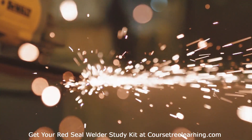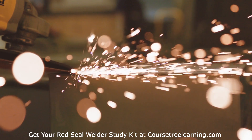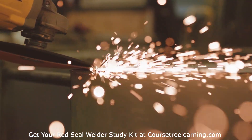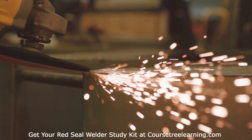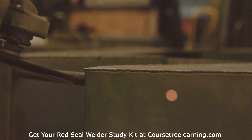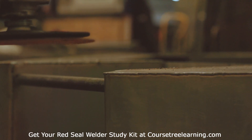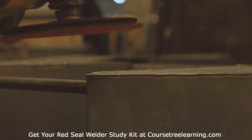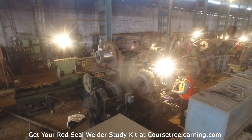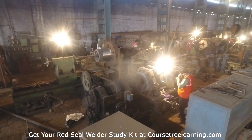Frequently Asked Questions. What is the passing grade for the Red Seal Welder Exam? The passing grade is typically 70%, but it may vary by province. How long is the exam? The exam duration is four hours. Can I take the exam online? Some provinces offer online proctored exams, but most are written in designated testing centers.